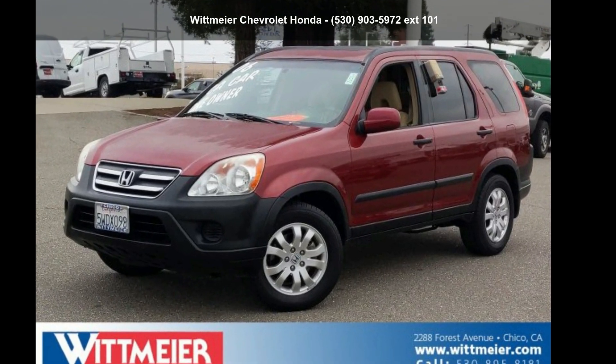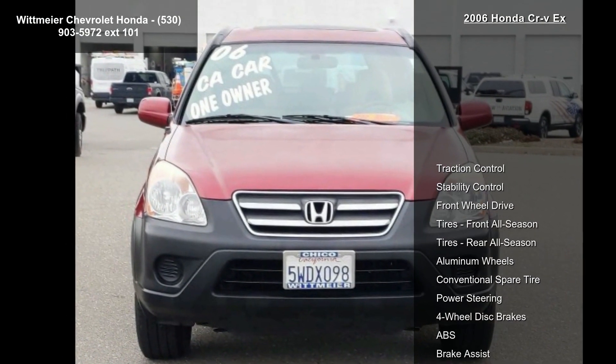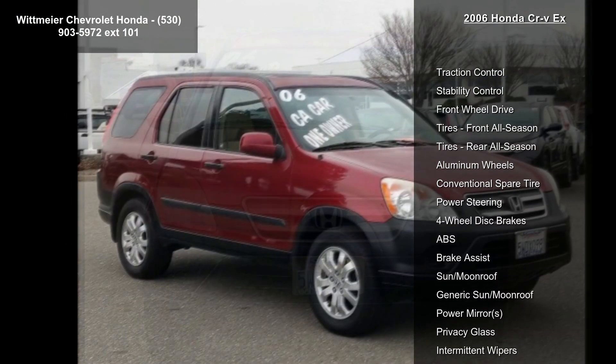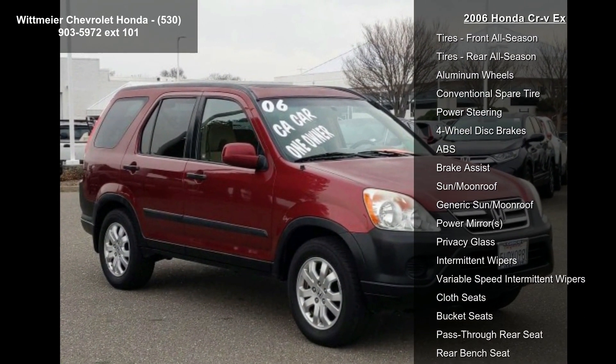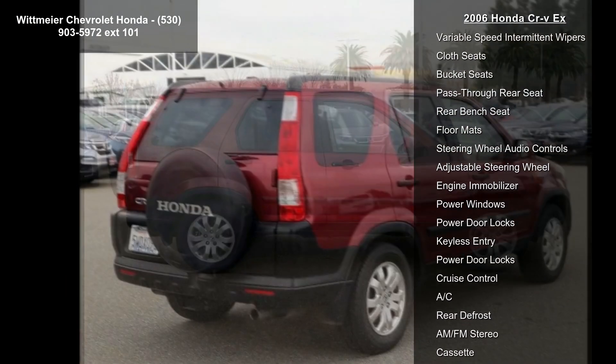Imagine yourself in this Honda 2006 CR-V. If you are looking for an automobile with great features, look no further. This vehicle comes with a reliable 4-cylinder engine connected to a smooth shifting automatic transmission.